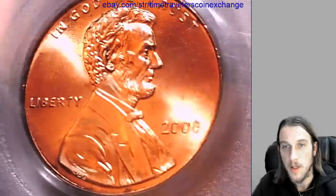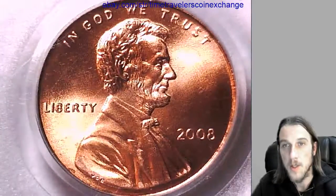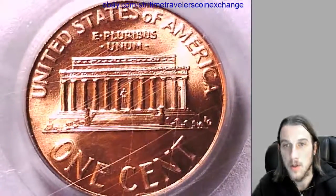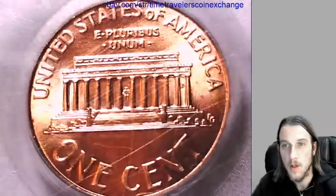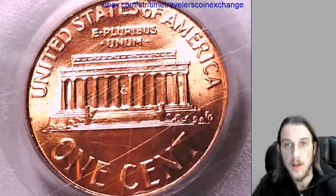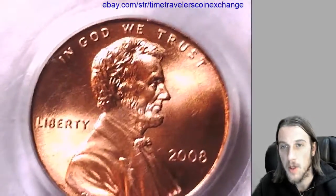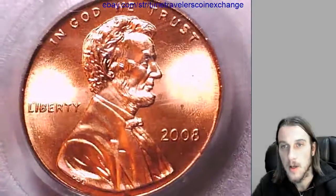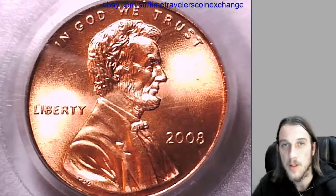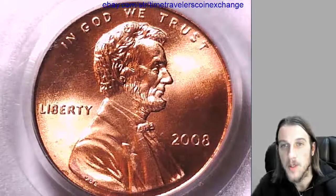If you came to this video because you wanted to sell your coin, go to the description below the video — there's a link that'll bring you to eBay to the listing of this item. If you click on 'sell similar item' it'll open a new listing for you, using mine as a template. You'll just have to add your photos and the cert number off of your PCGS slab. I hope this helps you sell it.